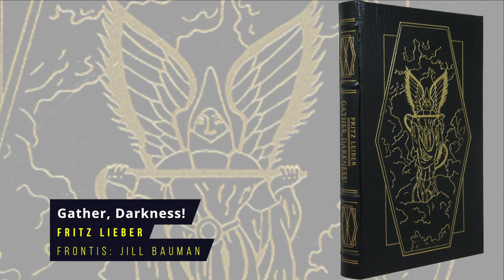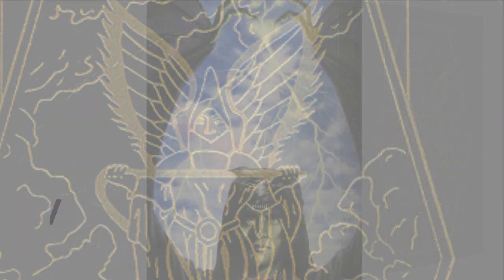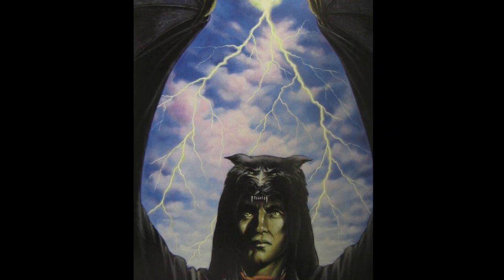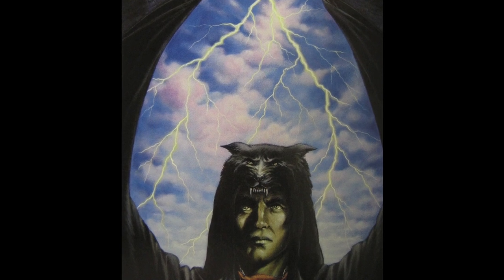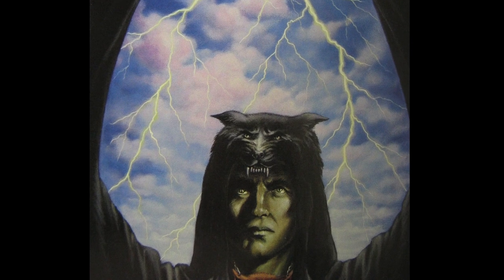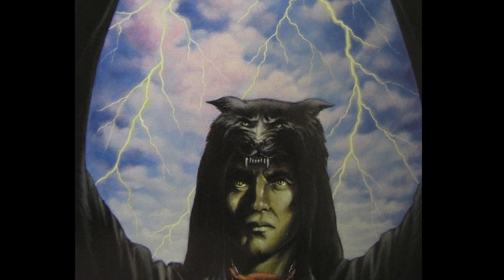Gather, Darkness! by Fritz Leiber. This speculative fiction novel tells the story of Armon Jarles, a man living in a post-apocalyptic world run by the techno-priests of the Great God, until the Witches start a revolution. It was originally serialised in Astounding magazine, first published in 1943. The Eastern Press frontispiece is by Jill Bauman.